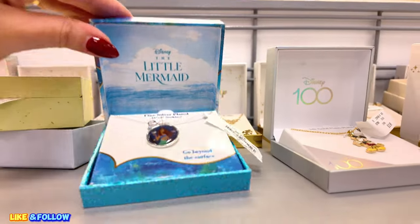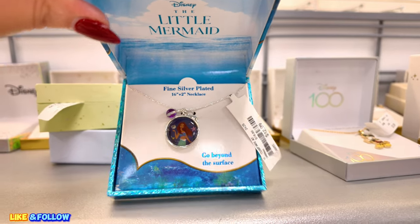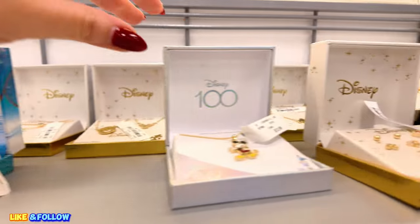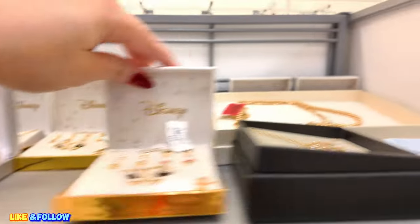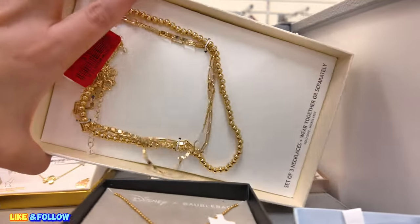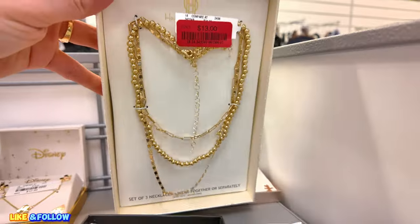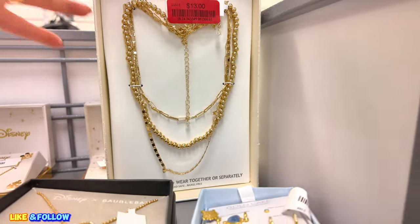They have the Little Mermaid too. Look at this one — $12.99. If I had a daughter, I would buy her these things. These are so cute. $12.99. And they also have clearance back here. I see something here for $13.00 — a House of Harlow, set of three there for $13.00. Pretty cool.